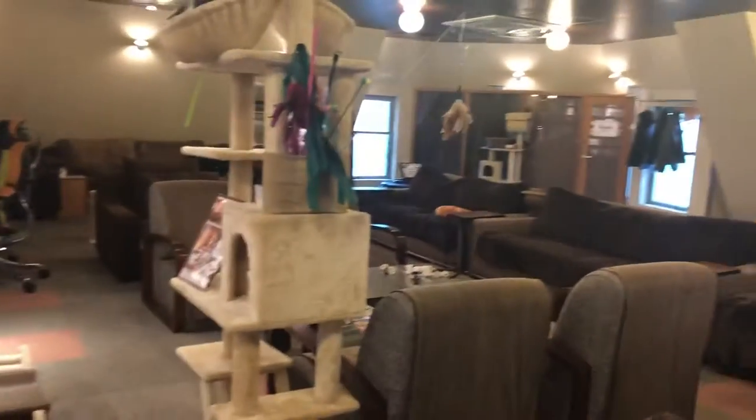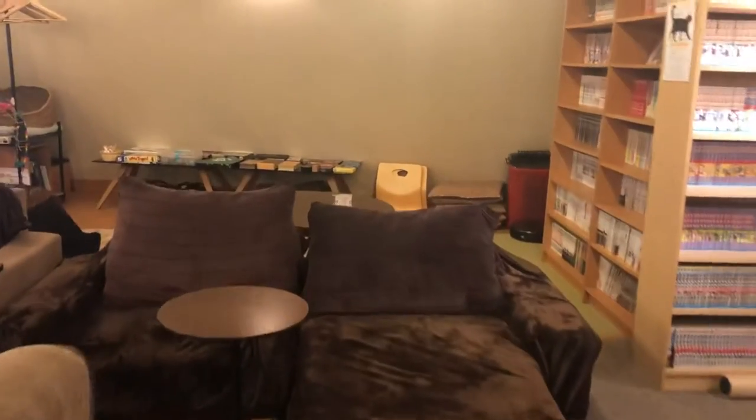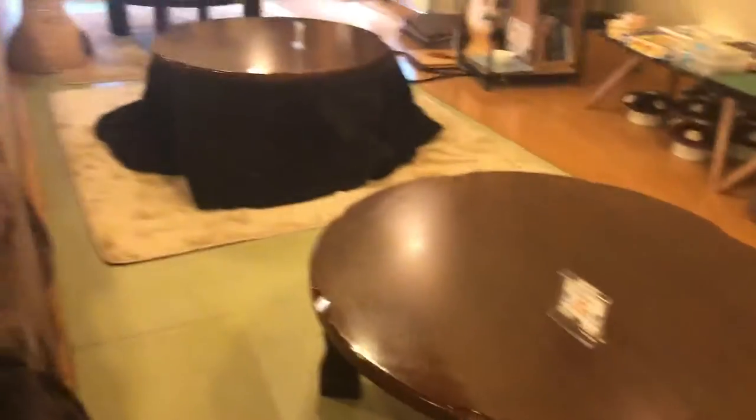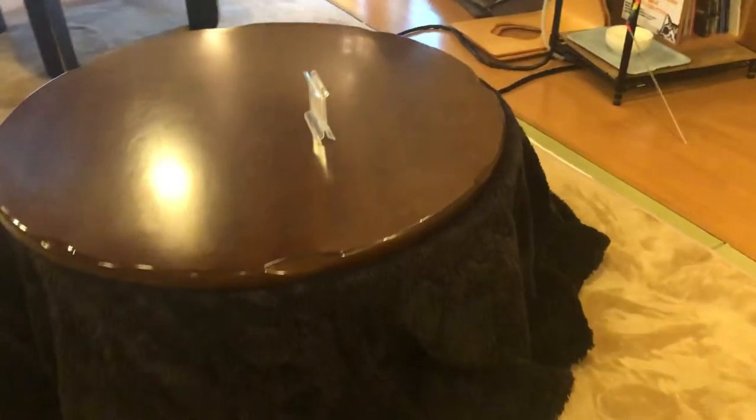The interesting thing is that there is a very traditional Japanese style kotatsu here. Here is a tatami mat. And kotatsu is this one — it's actually for the winter. And there's a cat here.